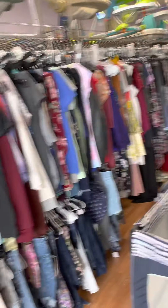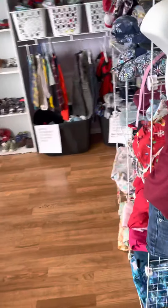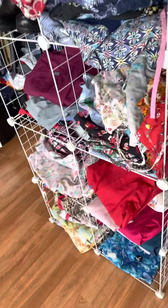Junior's clothes — small, extra small, medium. This is the large, extra large, and dresses and boy side and bottoms. The scrubs that we have left.